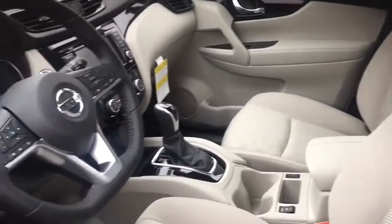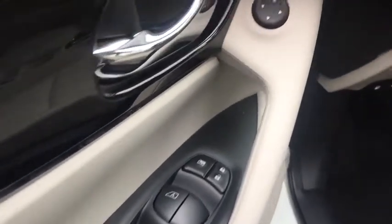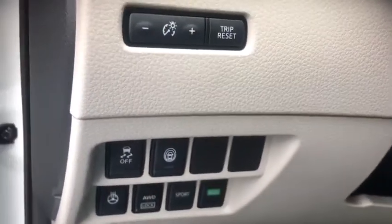Stability control, traction control, cruise control, power brakes, trip computer, child safety locks, clock, overhead console, tachometer, cargo area light, rear view camera, retained accessory power.